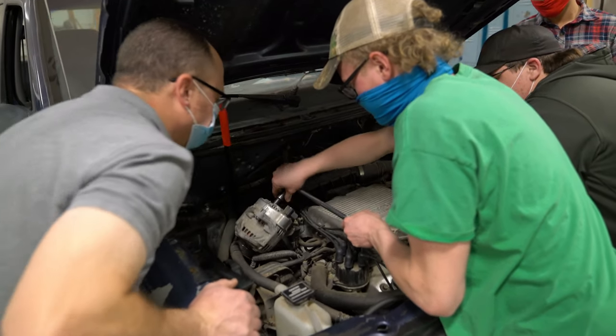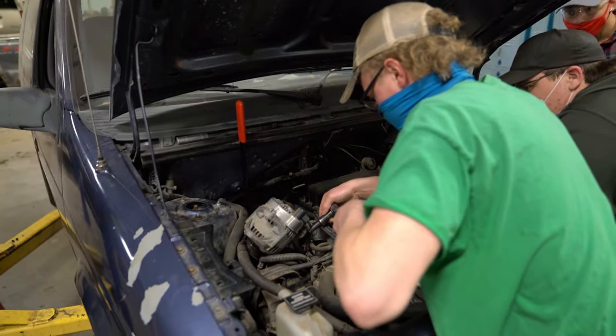We keep the kids up to date with all the technology that they're going to need to have successful careers in auto service technology.